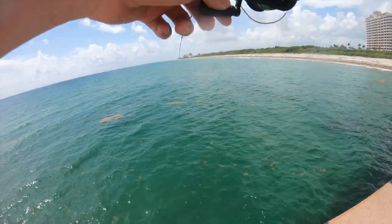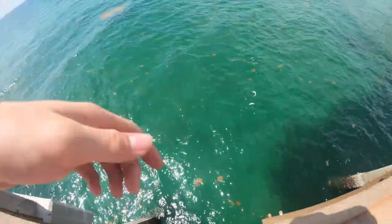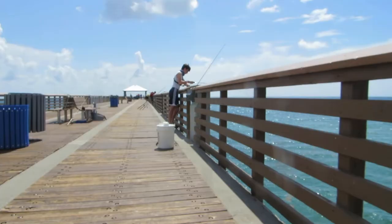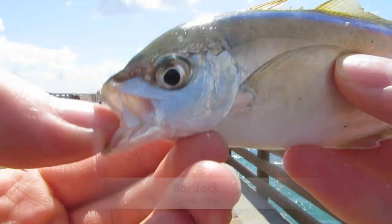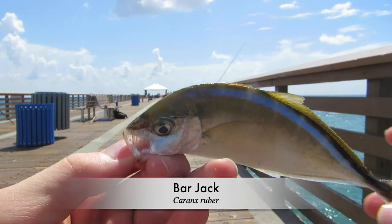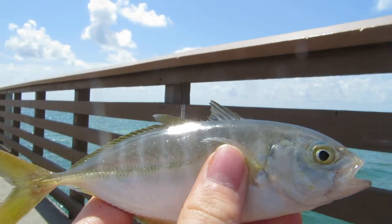Getting hit again - waiting until a couple of them grab the rig. We got three! New species for the day - this is a bar jack, cool little fish, really nice coloration. On again - oh, that was actually a decent-sized blue runner, I just lost that. There we go, there's another one - a little blue runner. I'll use it as bait to try to catch some other fish.